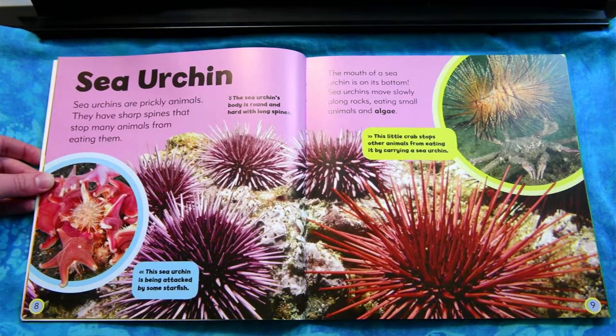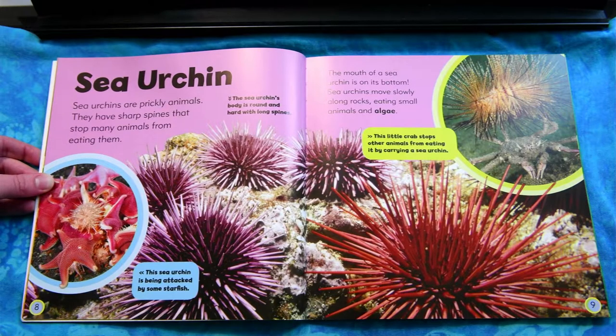Sea urchin. Sea urchins are prickly animals. They have sharp spines that stop many animals from eating them. The mouth of the sea urchin is on its bottom. Sea urchins move slowly along rocks, eating small animals and algae.